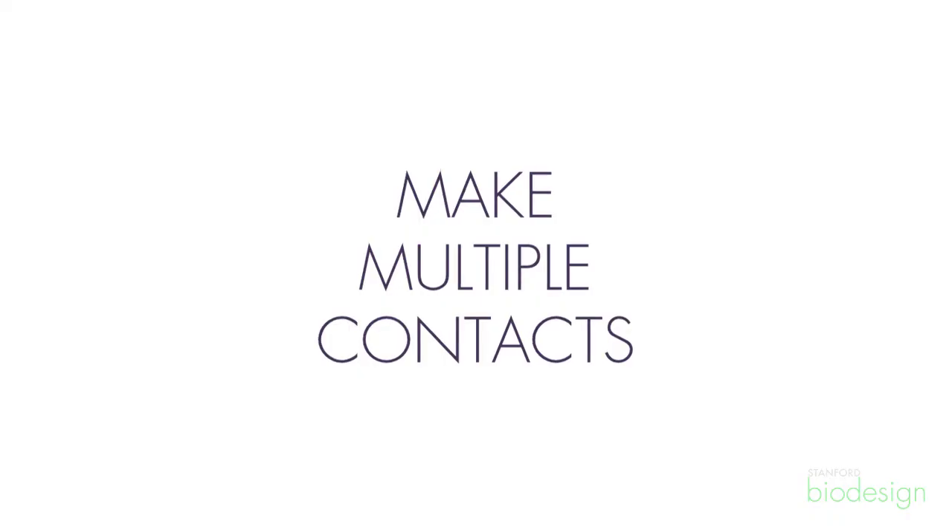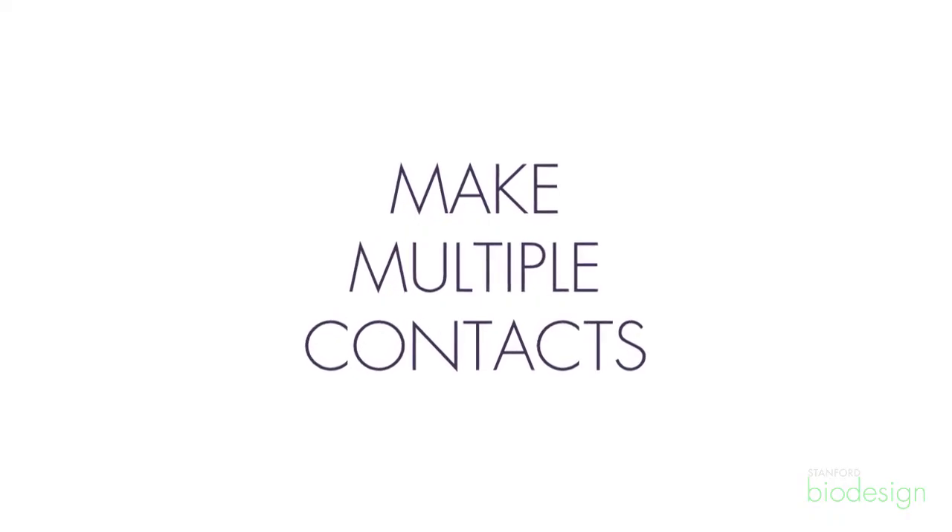A lot of times they'll be happy to chat with you briefly and give you some pointers to start with. It's good to have three or four of those connections made. In general, regulatory consultants are very busy, so it doesn't hurt to have a couple lined up in case, when you do need them, they're not available.